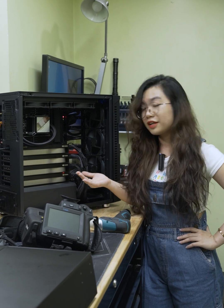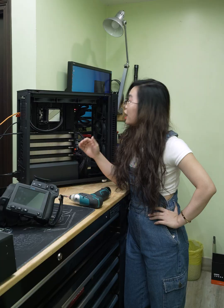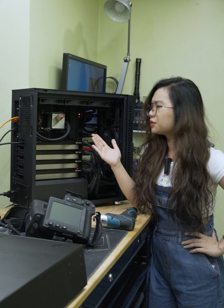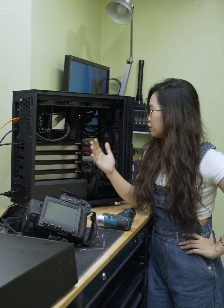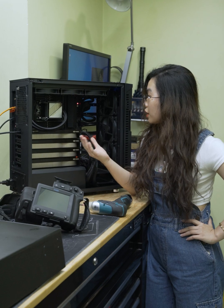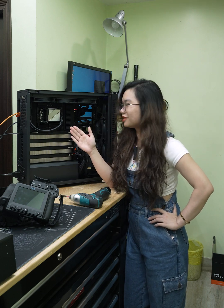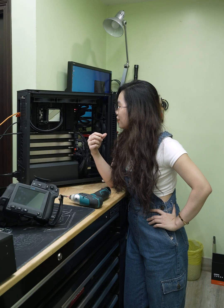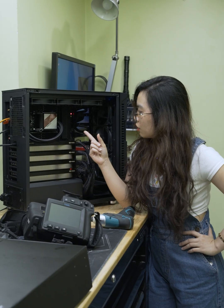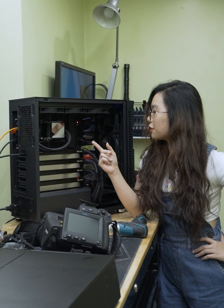Right here we have four NVIDIA graphics cards, and beside that we also have the Segotep all-in-one cooling system. We have the ASUS Sage motherboard, referred to as the mother of all motherboards. For the PSU we're using the Super Flower 2000 watts. The CPU — also acting as the brain of this workstation — is the AMD Threadripper Ryzen.